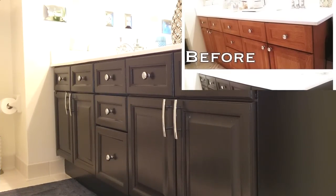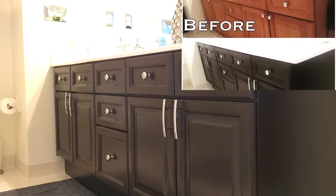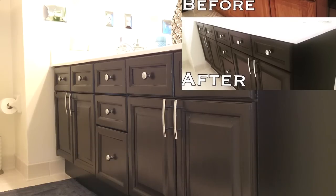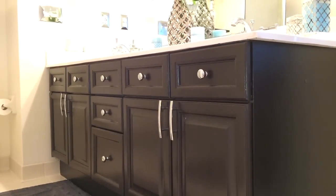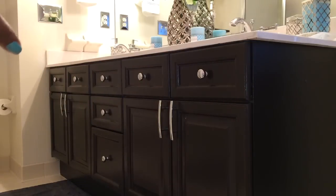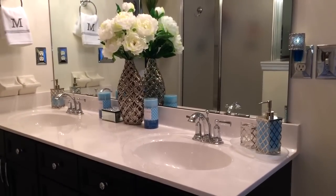My cabinets used to be a honey oak color, and I used General Finishes gel stain in Java — I also used that on my kitchen island. I decided to go with a really dark espresso look and I love the way it came out. I'm going to do a separate video showing you how I organized these cabinets.